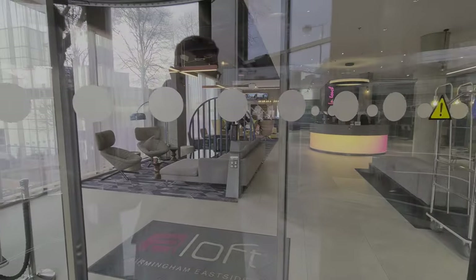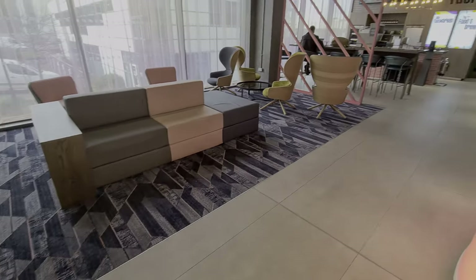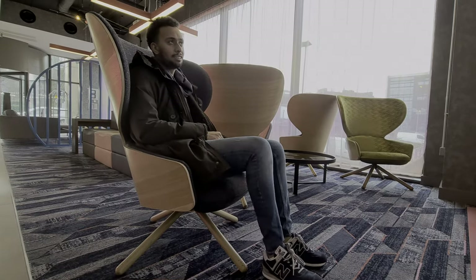This door probably needs some oil. Once inside, what a lovely and well-designed space to welcome you. If you're too early to check in or simply waiting for a friend or a colleague, there is plenty of seating available.